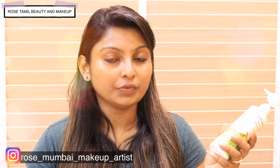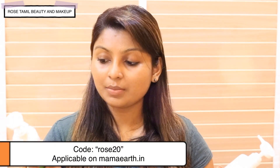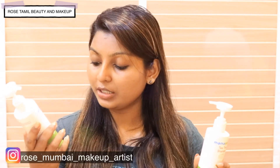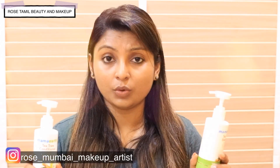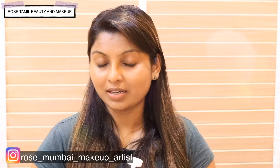The cost is ₹349. If you want a 20% offer, use the code on screen. The conditioner is also ₹349 — the same price. And this bottle is also 250 ml. You can use shampoo and conditioner together.